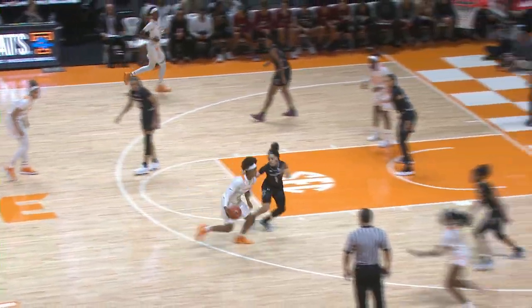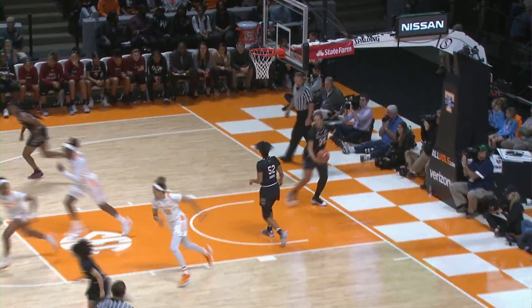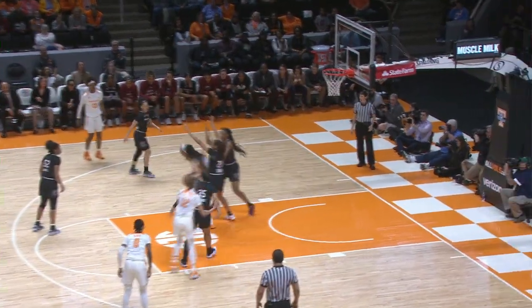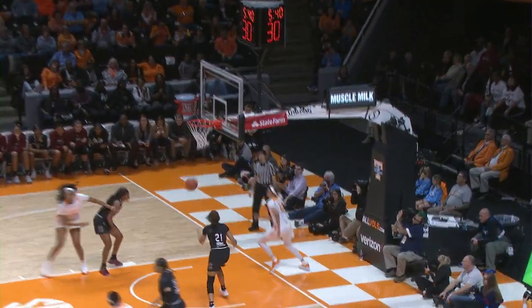Massingill in front court, hands it off to Zay Green on the right side of the circle. She comes into the paint, puts it up on the runner, good. Here to Zay Green, on the left wing to Massingill, into Kush Kidawal. Kush Kidawal comes back out to Burrell, right side of the circle. Burrell drives, lays it up, good.